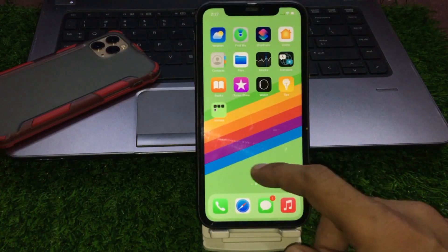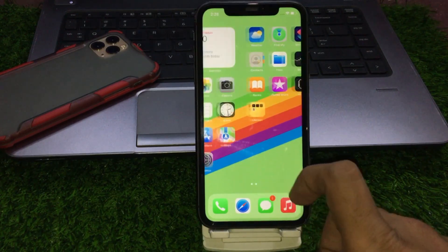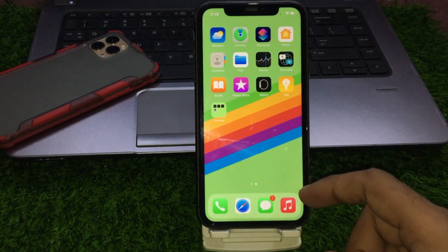Welcome to my YouTube channel. In this video I will show you how to fix the iOS 16 update stuck at preparing update screen on iPhone and iPad. Without wasting time, let's start the video.